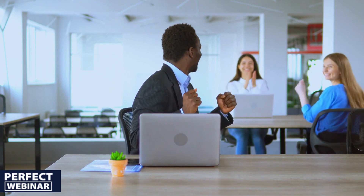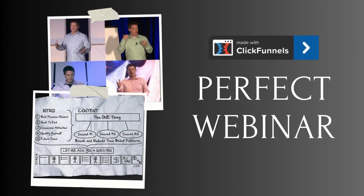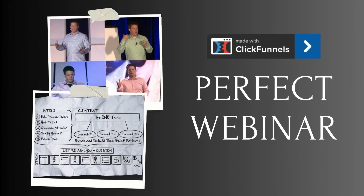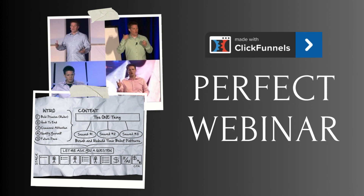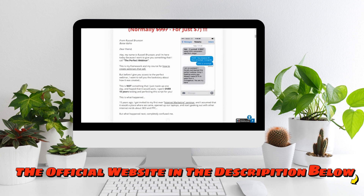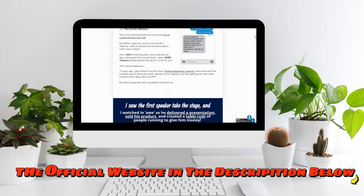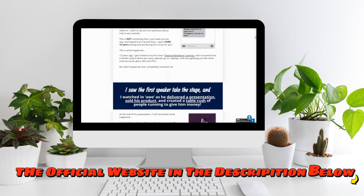However, it's crucial to note that despite the program's value, mastering webinars demands substantial dedication. Achieving excellence in this domain necessitates proficiency in front of the camera, adeptness in slide creation, and extensive practice conducting live presentations. Therefore, while the program serves as an excellent foundation, unlocking the full potential of webinars requires a significant investment of time and effort on the user's part.